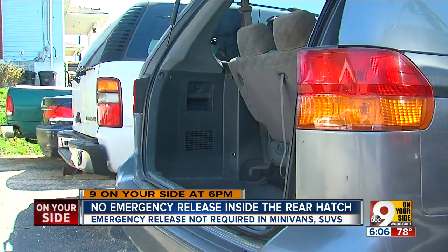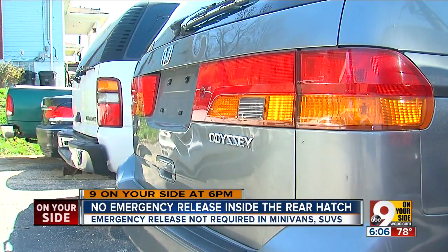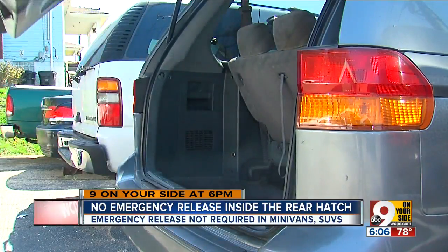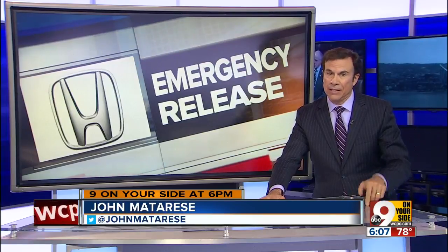I checked out a similar model at a used car lot today. I can tell you that once the liftgate slams shut, it cannot be opened from the inside. We checked the law, and it turns out those emergency release handles are required only in cars — they are just optional in minivans and SUVs.